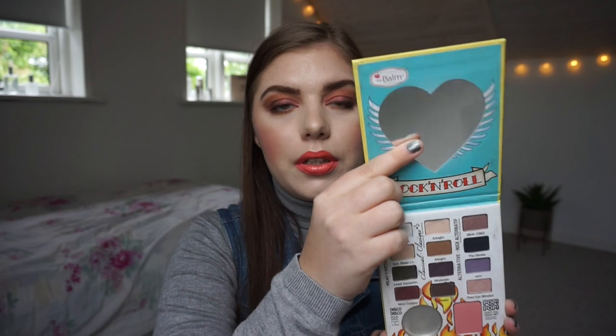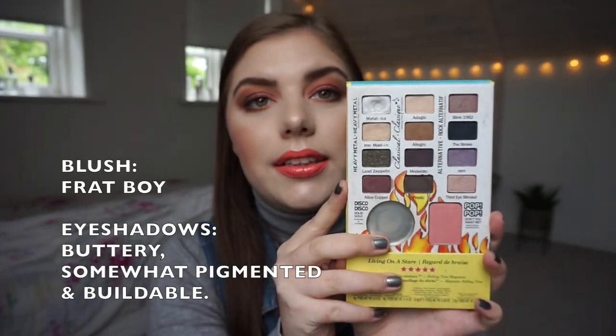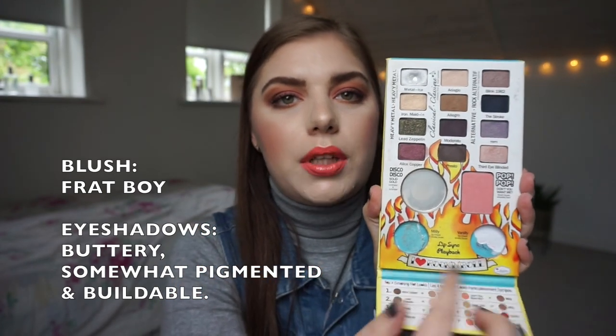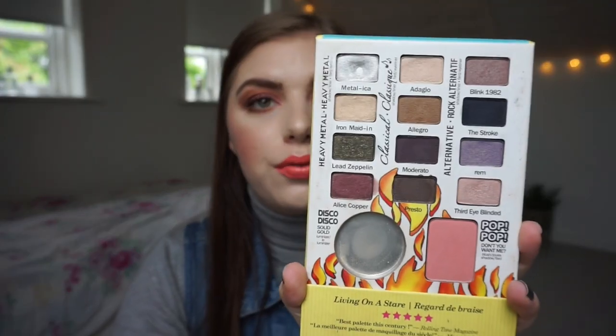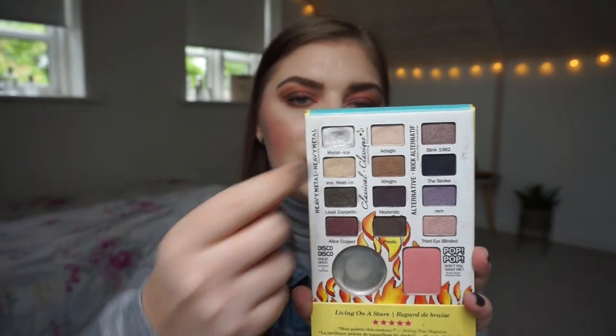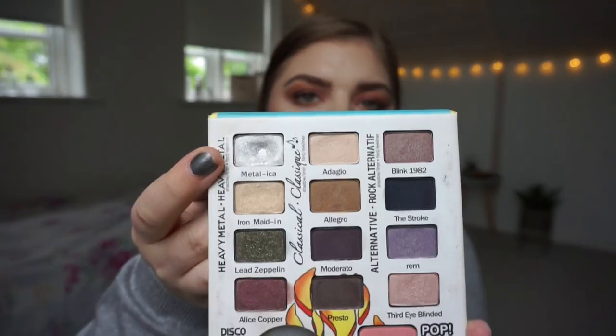This palette comes with a nice mirror, really cute packaging, 12 eyeshadows, and a blush. I have used up the highlighter and the two blushes — I've depotted them and one is finished. For those looks I have mainly been using this row over here, this shade and this shade.